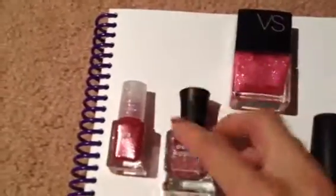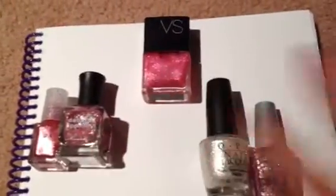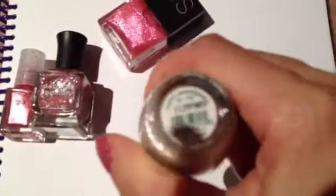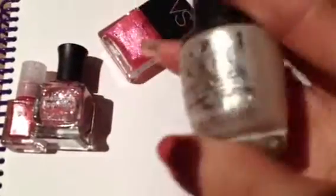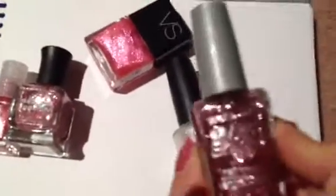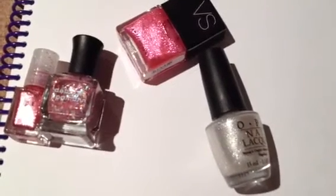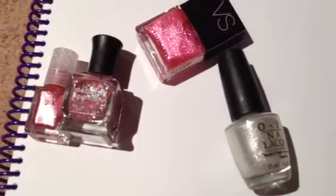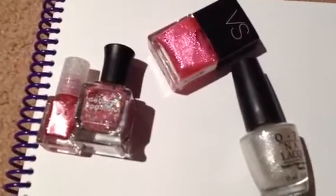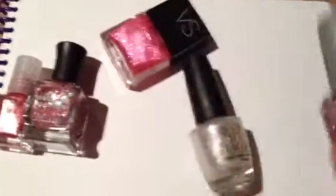For my ring finger, I used OPI in the background — this one is called Happy Anniversary. Then on top, I used Wet n Wild. It's a sparkle shade called Etincelante — spelled E-T-I-N-C-E-L-A-N-T-E — and the shade number is 435G, if that helps.